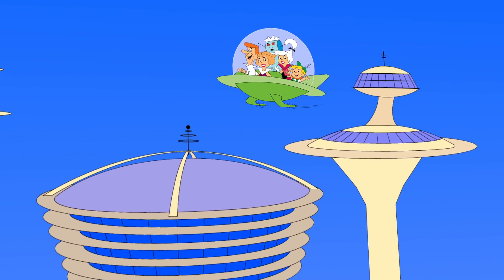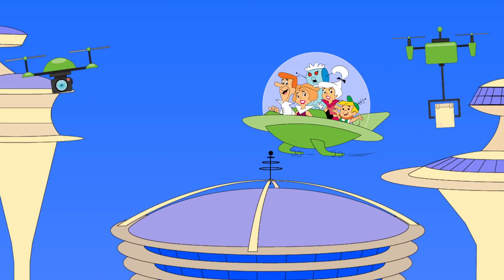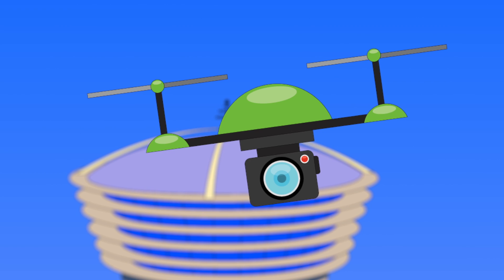I'm imagining a time in the not-too-distant future that's not unlike the 1960s cartoon family Jetsons of our past, where robotic devices are commonplace in our lifestyle, at home, at work, where unmanned aircraft systems or drones are used for transport, delivery, communication, imaging, selfies, every minute of every day by everyone.